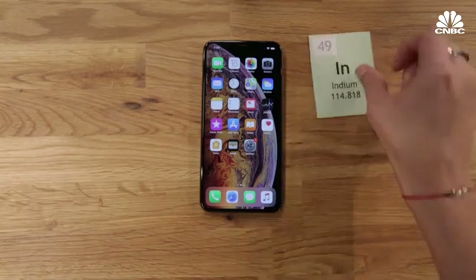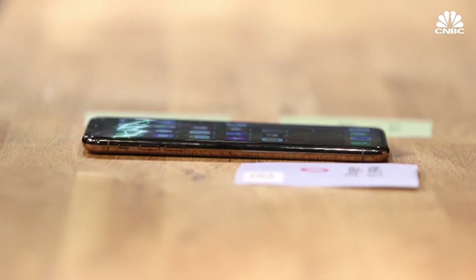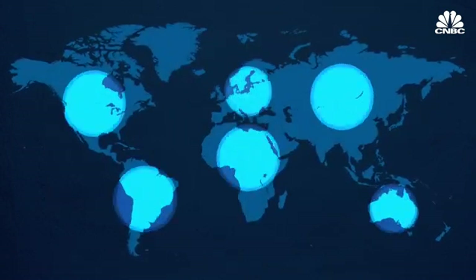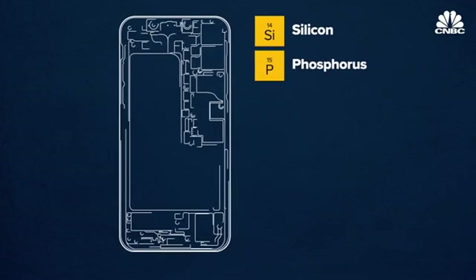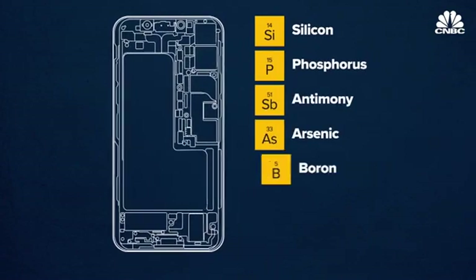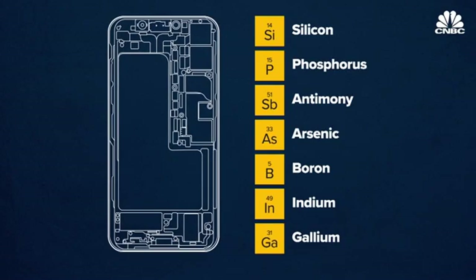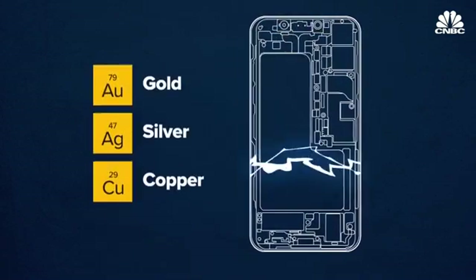For example, indium, tin, and oxygen are used to make a thin electric film on top of the screen which gives it its touch capabilities. The raw materials that make up your iPhone come from almost every continent. A phone's processor is mainly made of silicon, but it also uses phosphorus, antimony, arsenic, boron, indium, and gallium to give it better electrical properties. Meanwhile, the electrical connections that carry all the data are made of gold, silver, and copper.